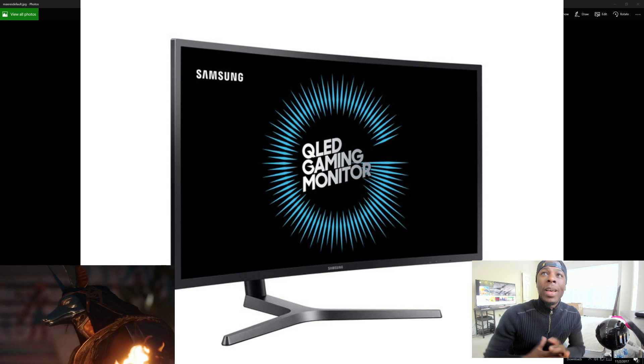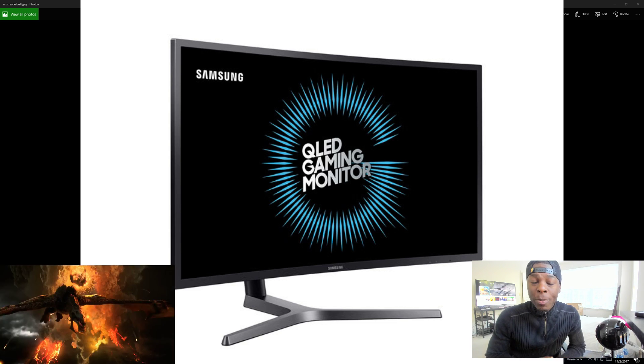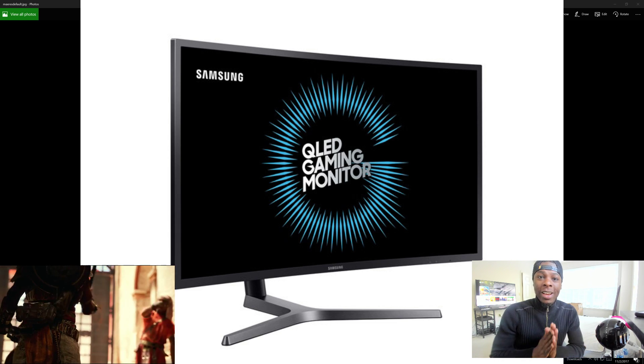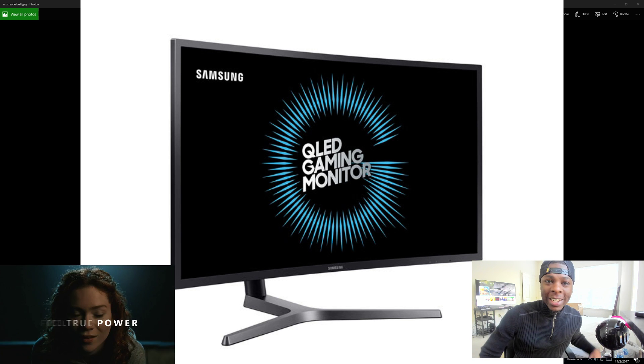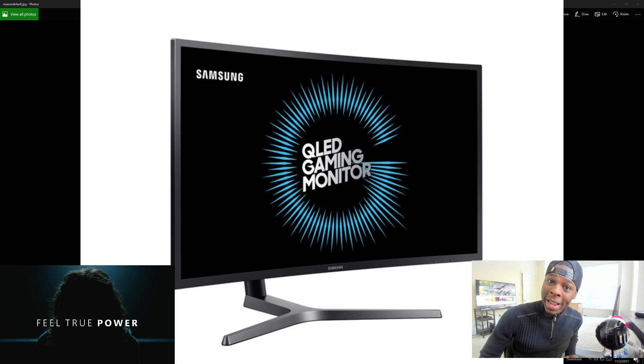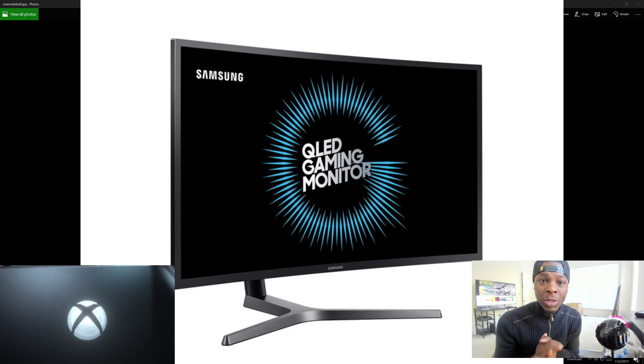What's up everybody, I am back with another video. I'm sorry I've been gone for a little bit — I've been finalizing my move, done relocated, but got back in time to do a Planet Xbox podcast. Hope you guys enjoyed episode 21.